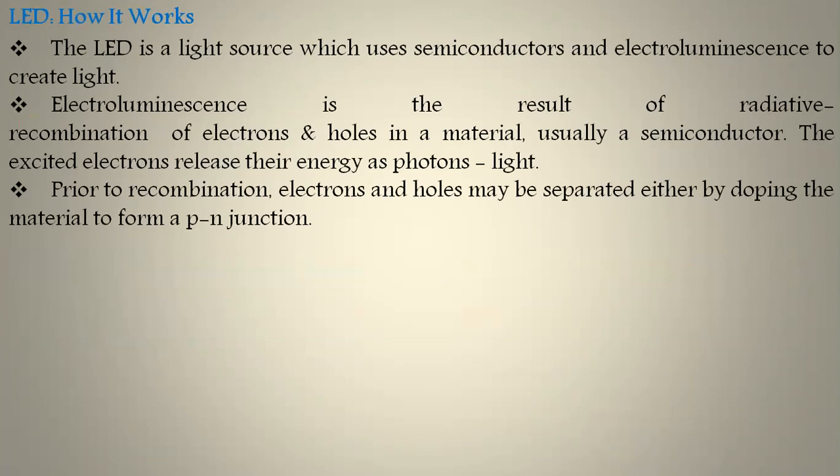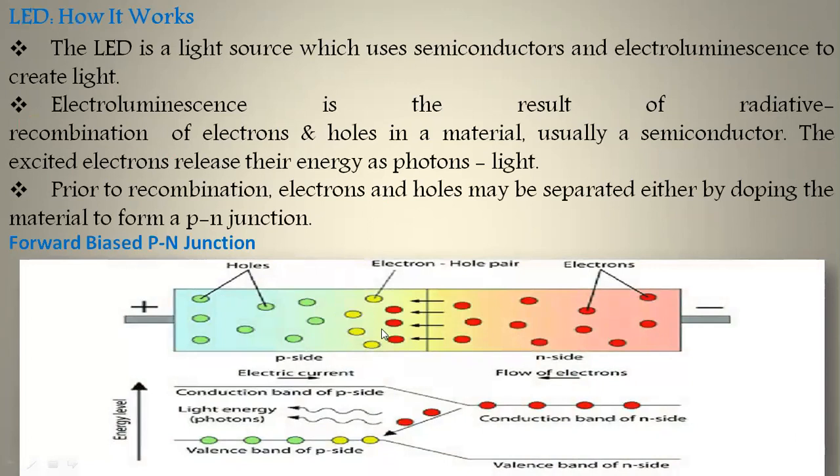Prior to recombination, electrons and holes may be separated by doping the material to form a PN junction in forward bias. The P side has holes as majority charge carriers and the N side has electrons as majority carriers. P is connected to the positive terminal and N to the negative terminal. Because of the positive terminal connected to P, holes move towards N side; similarly electrons move towards P side, where they combine with each other.